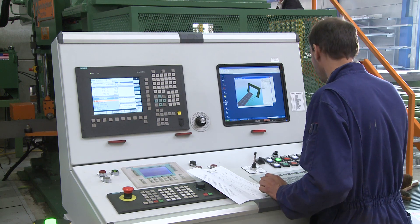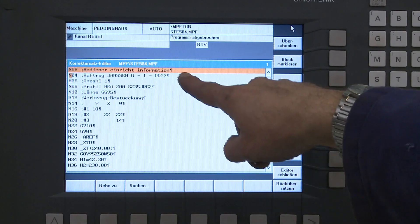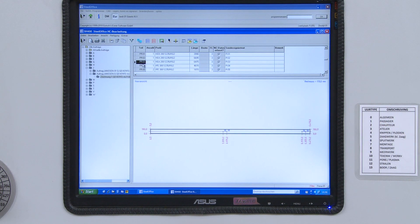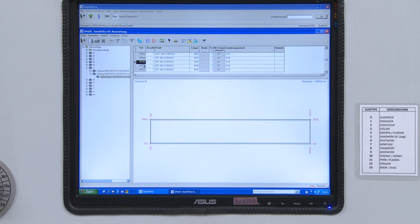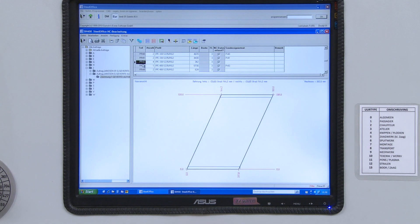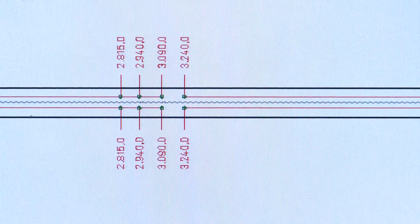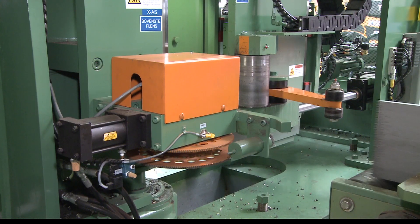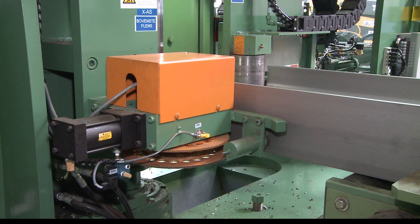The operator uses the part number to display the workpiece on his screen and can call up the planned processing steps from the control system. Because structural parts are produced here, boreholes must be drilled using a wide range of axes. For this purpose, Garretts installed the Peddinghaus BDL 1250 Drilling Center. The cut profiles arrive here from the bandsaw and are automatically registered by the measurement unit.